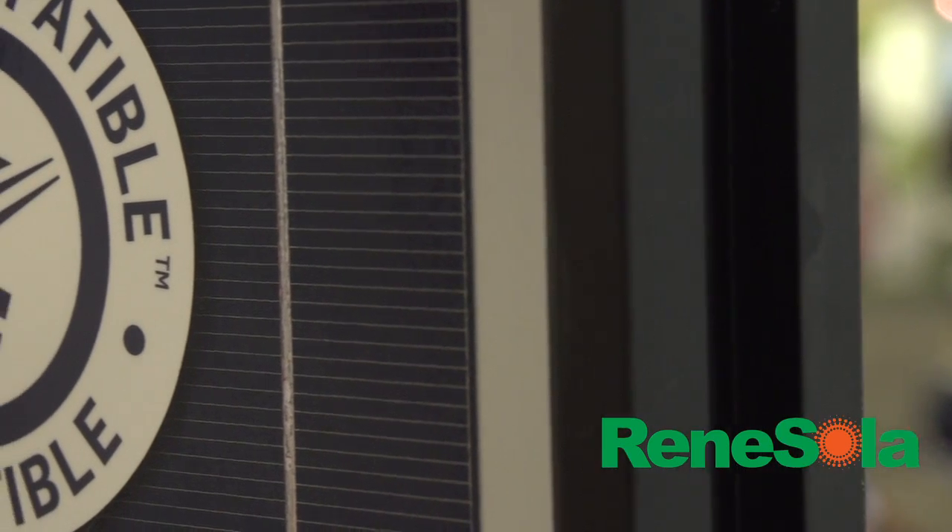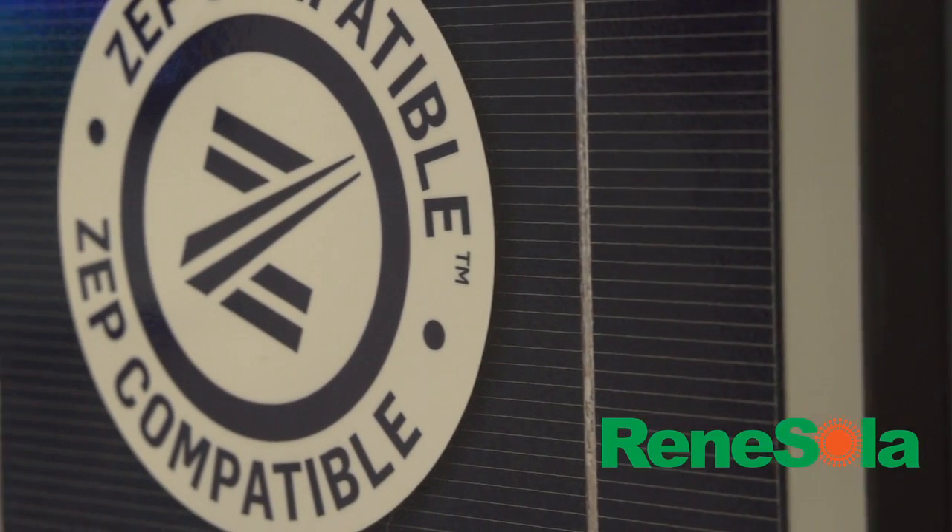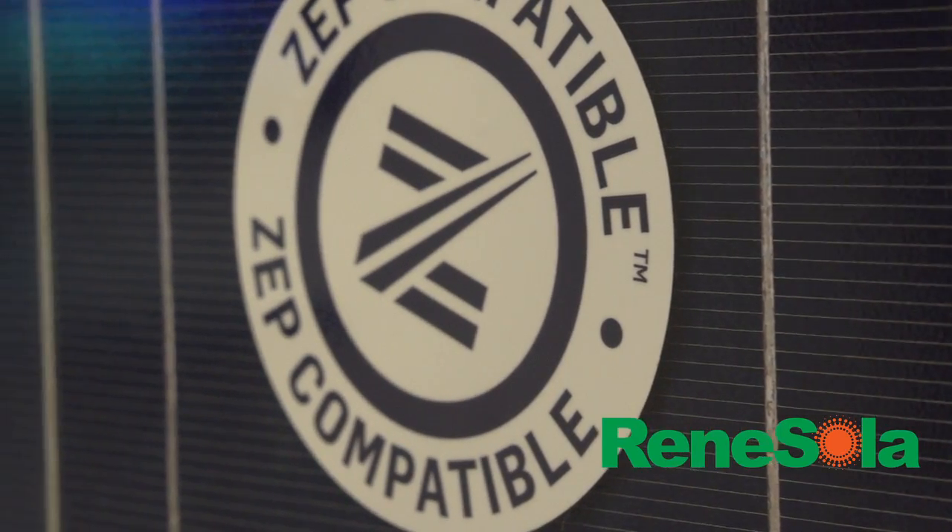One of the major benefits I'm often asked about is what kind of value a ZEP compatible module brings. By being able to offer ZEP, it takes a lot of costs out of the business when it comes to installation time as well as hardware. It really excites us to offer new and exciting products like this to our customers, and especially to work with world class companies like ZEP Solar.